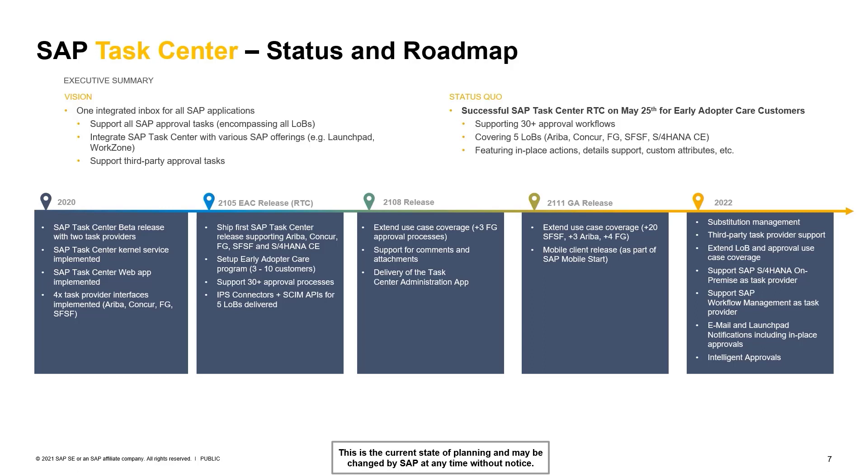In Q1 2021 (2105), we released our product to early adopter care customers, planning to onboard up to 10 customers for this program. IPS connectors and SCIM APIs for five LOBs were also delivered in 2105. In 2108, use case coverage was further extended.